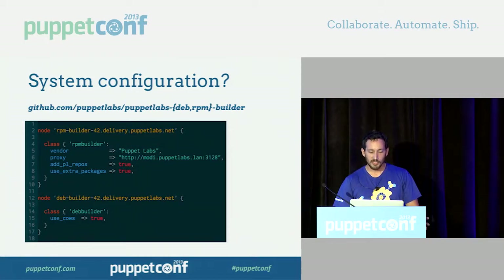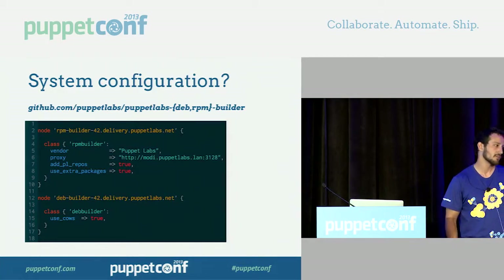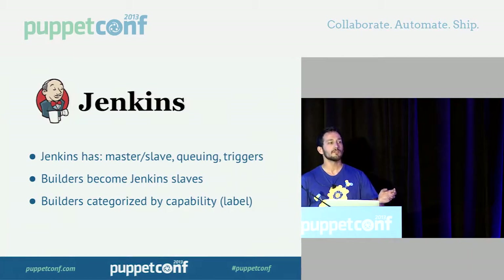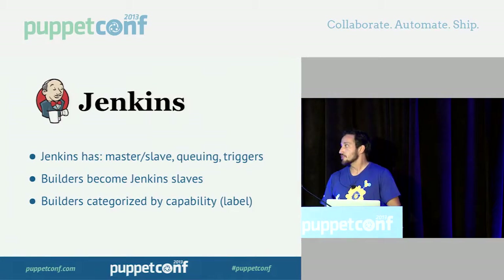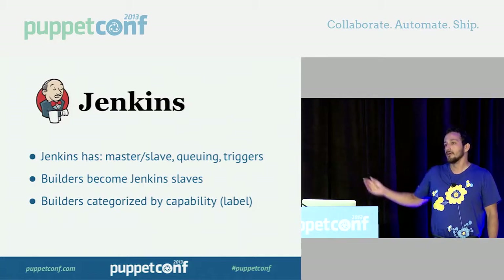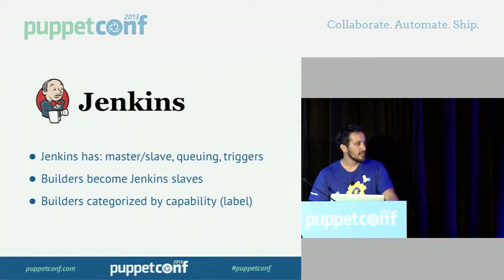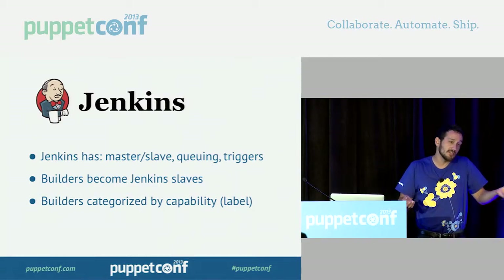We've got Puppet building our builders, but how do we get to the builders and effectively assign jobs? How do we queue 30 builds on RPMBuilder or DebBuilder? We use Jenkins — an amazing continuous integration server with facilities for task chaining, downstream and upstream jobs, and triggering jobs. So we set our builders up as Jenkins slaves. We assign the label 'deb' to DebBuilders — Jenkins can categorize hosts by label. We have an RPMBuilder, a SolarisBuilder, and an OSXBuilder. But I don't want to maintain 100 jobs that package 100 things on 100 different hosts, or have to change them when things change.